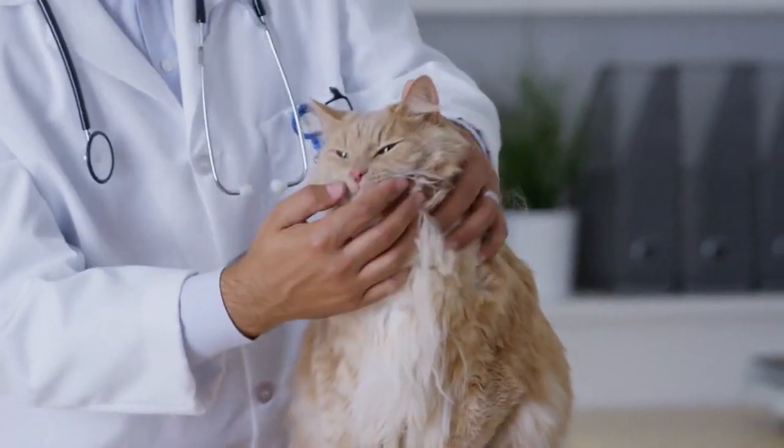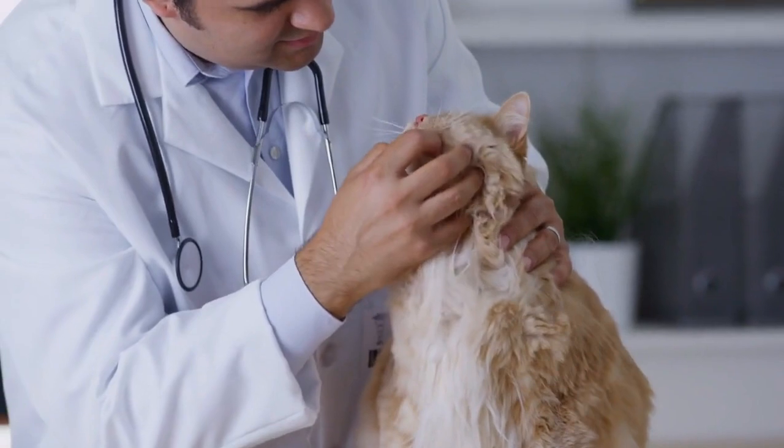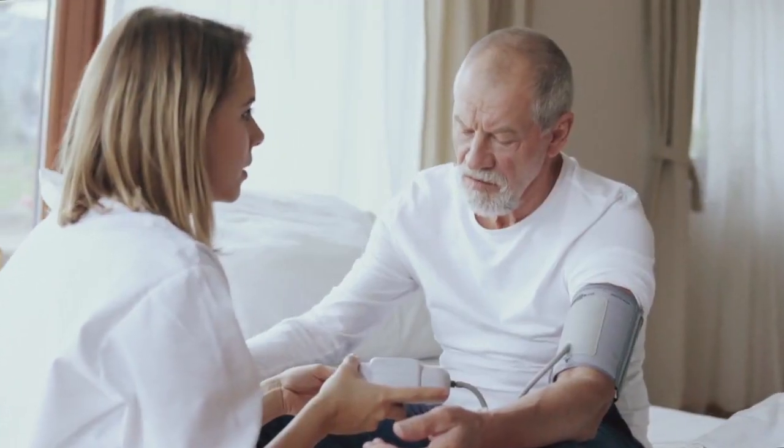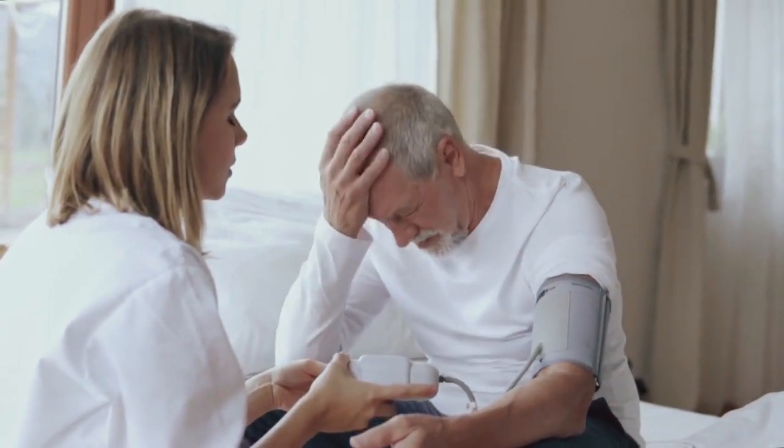Regular vet checkups. Schedule annual checkups with your veterinarian even if your cat seems healthy. Regular visits can catch health issues early when they are more manageable.